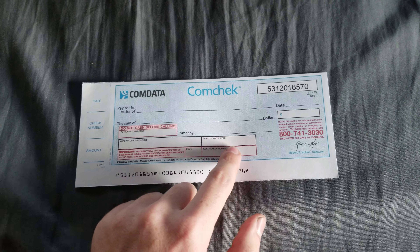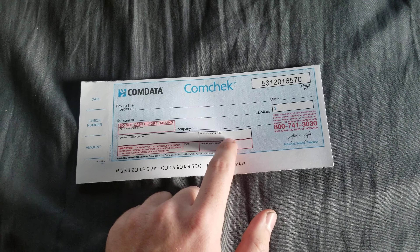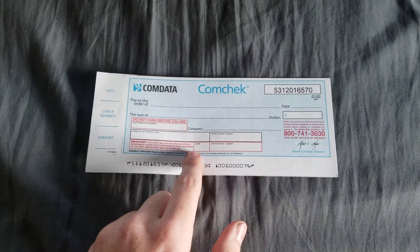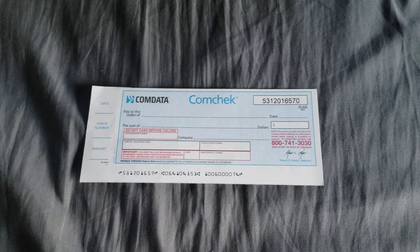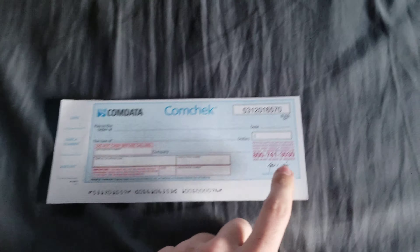There's a box for your phone number but usually you leave that blank. On the bottom line you put your license number and the state it was issued in. Then you either call the phone number provided or you can go into the ComData app and authorize the check that way. What that does is it turns it from a draft into an actual check.